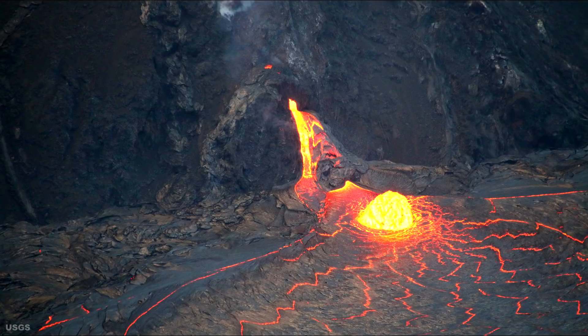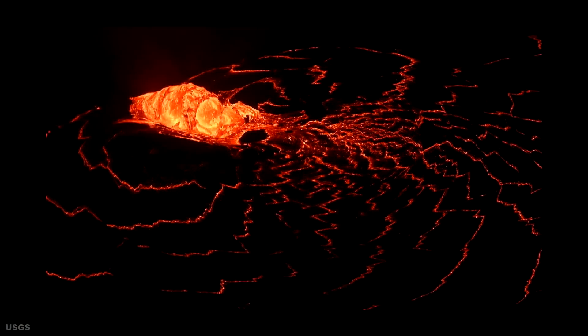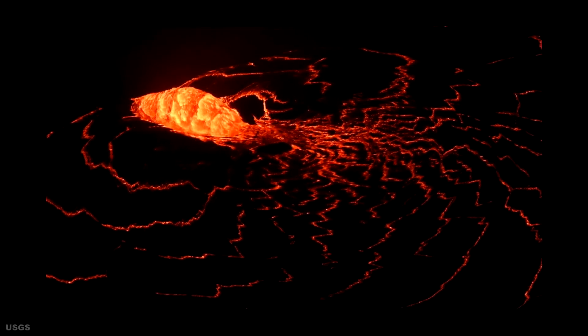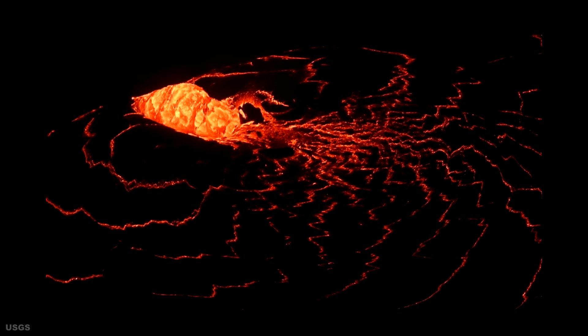the west vent was spattering from the top of a small cone on the crater's northwest wall. Lava continues to flow down the narrow channel into the lake, creating the mesmerizing dome fountain eruption.